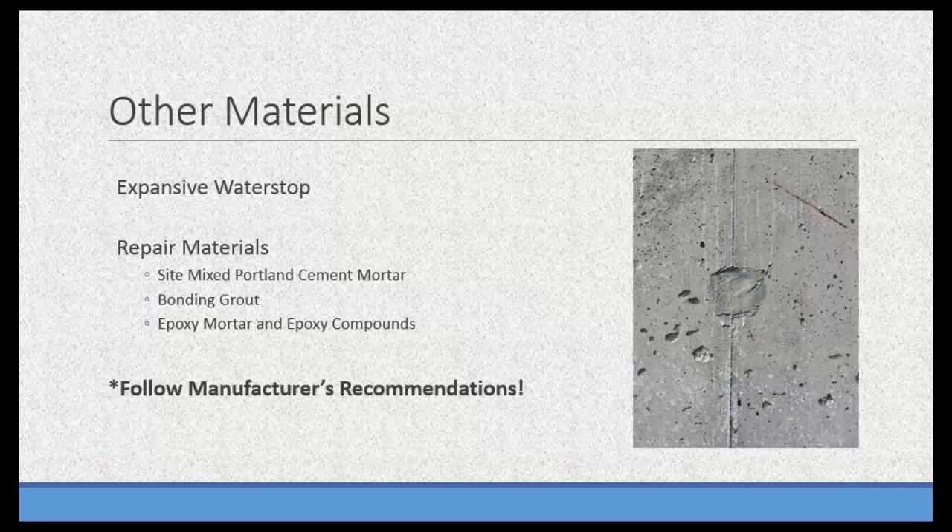Another thing to be aware of is repair materials. When I talk about repair, I mean surface defects like honeycombing or form tie holes — materials like site-mix Portland cement mortar, bonding grouts, epoxy mortars, and epoxy compounds. All those materials have or could have temperature-specific requirements. The take-home here is to follow the manufacturer's recommendations. Coordinate with your contractor ahead of time, know what's going to be used on the job, and make sure you'll have the right conditions on the job site.